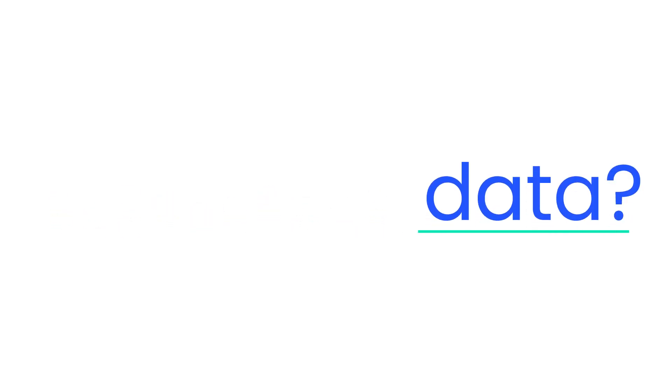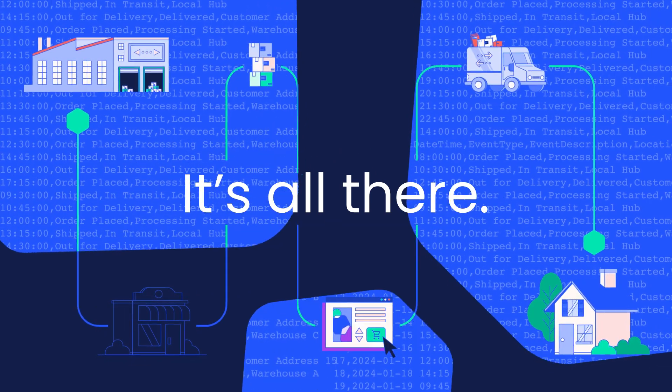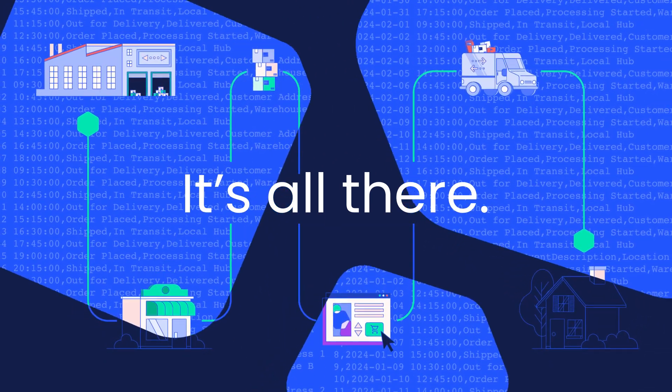Do you have access to the data you need in real time to run your supply chain? It's all there in your WMS, OMS, and ERP.